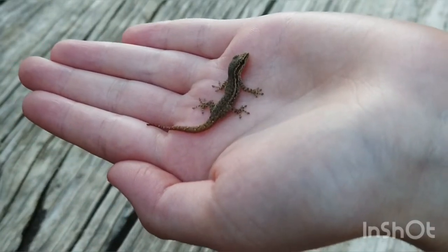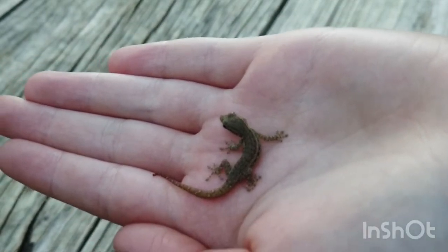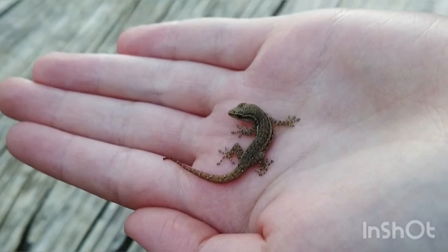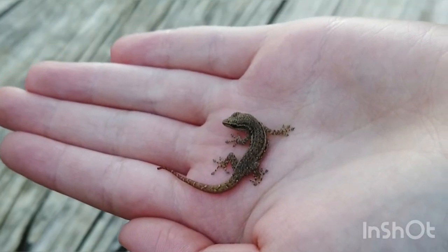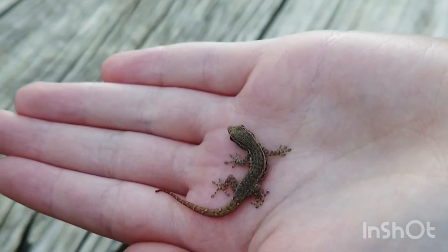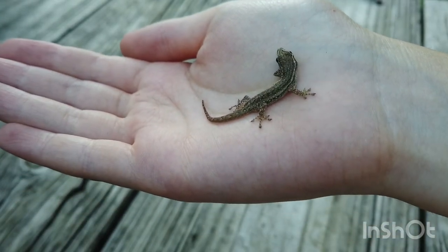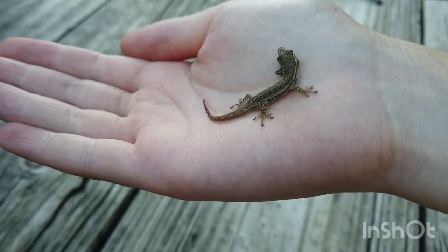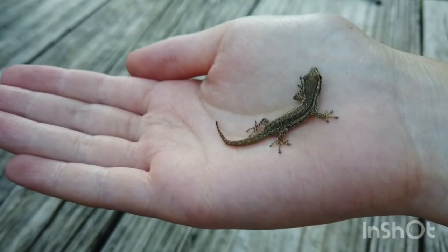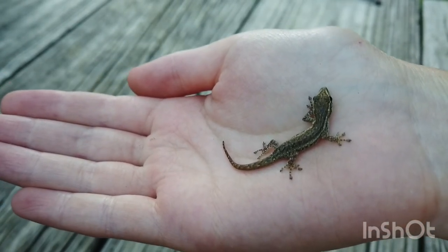These little guys live in southern Africa — that's where we are currently living, so we see these guys a lot. They don't have any eyelids, but they are capable of licking their eyeballs to rehydrate them. These guys have orange tails when they're younger or before they've dropped their tails, but if they regrow it or they just get older, it's not as orange.